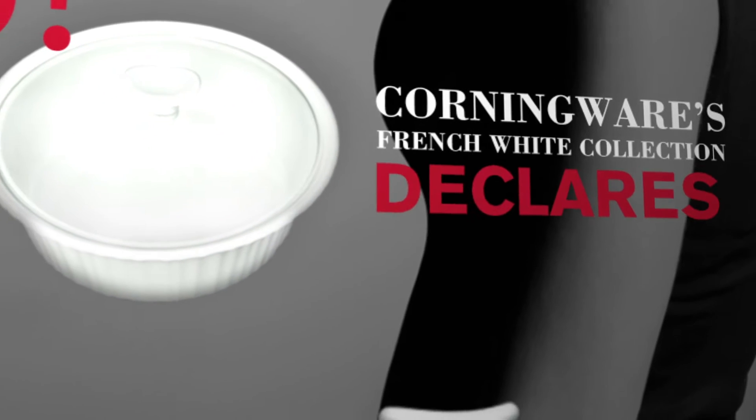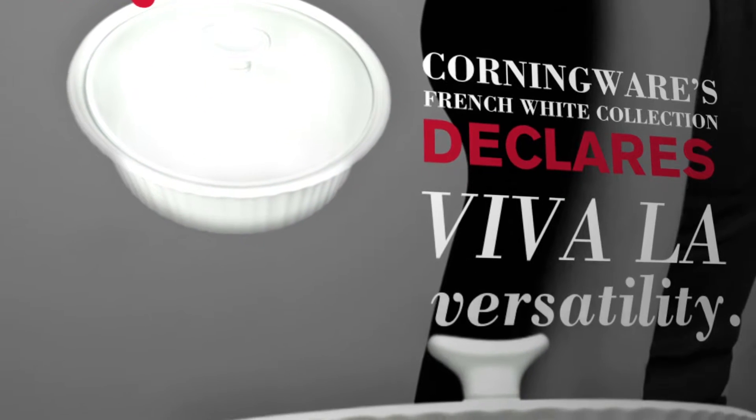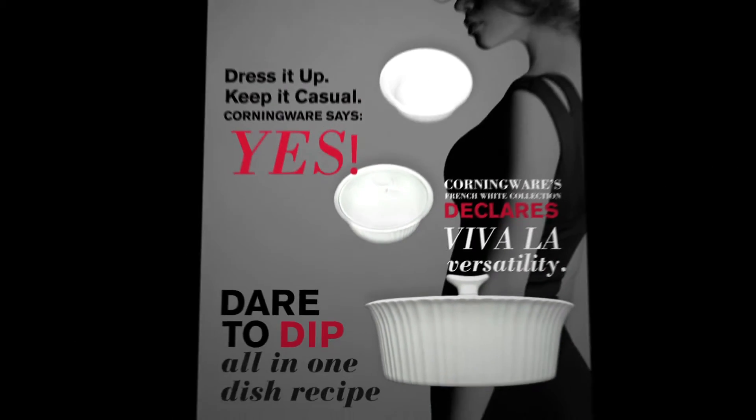Corningware's French White collection declares viva la versatility. Dare to dip — an all-in-one dish recipe.